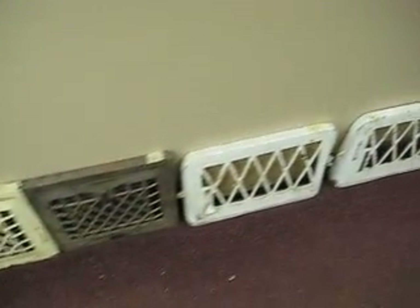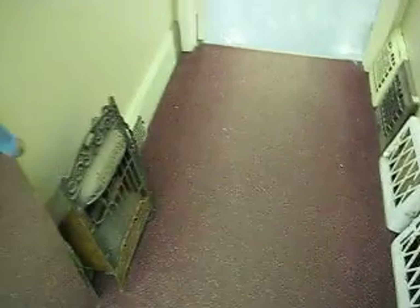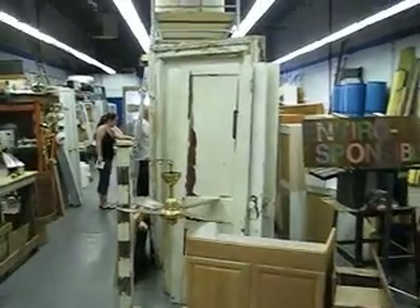These are older iron grates for period houses. I've got a few of them — they come and go quite frequently, so if you're looking for them, this is a decent place to find them. There's a vintage mirror, a cant hook, some old saws, and this is the warehouse.